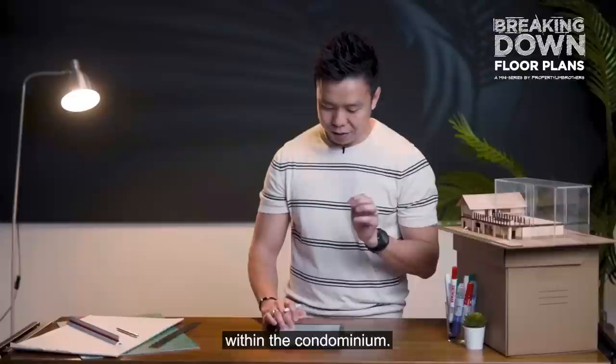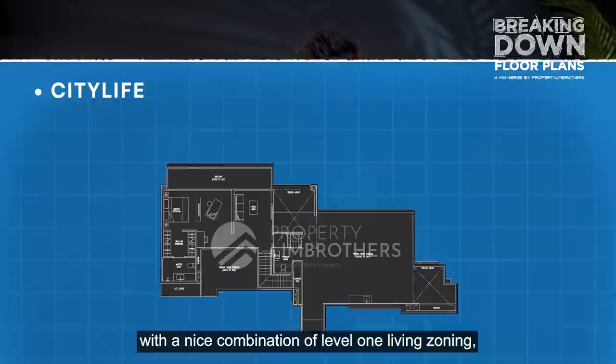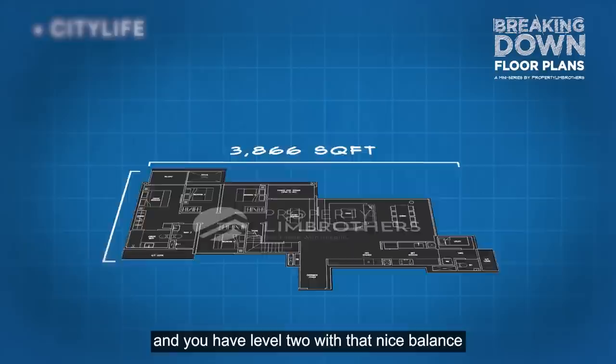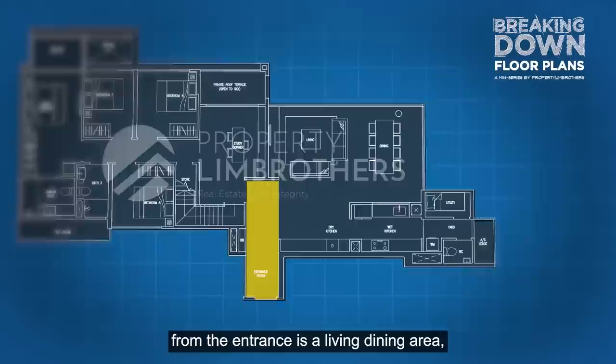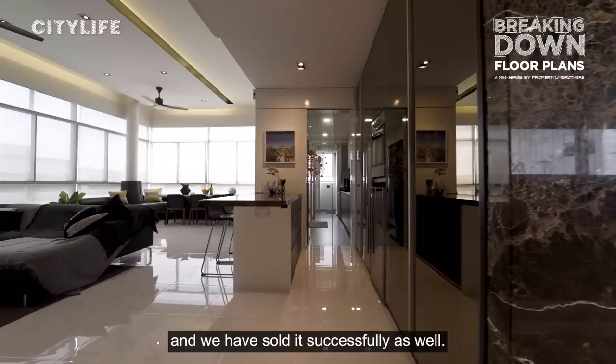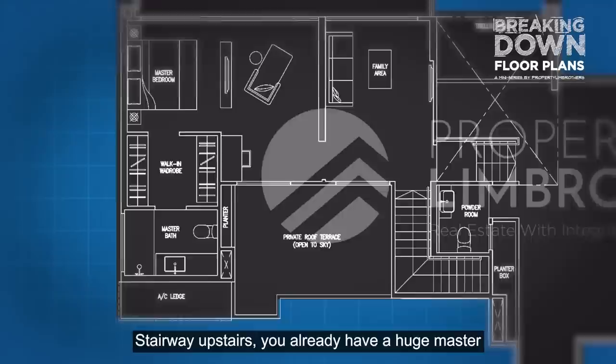Let's move on to the third type: the evolvement of duplex penthouses with living space on level 2. A typical floor plan shows level 1 with living zoning and level 2 with about 50% bedrooms. Looking at City Life penthouse, which we sold successfully at 3,866 square feet: on level 1, there are 4 bedrooms with potential for a 5th. Upstairs via the internal stairway, there is a huge master bedroom with a walk-in wardrobe and master bath.